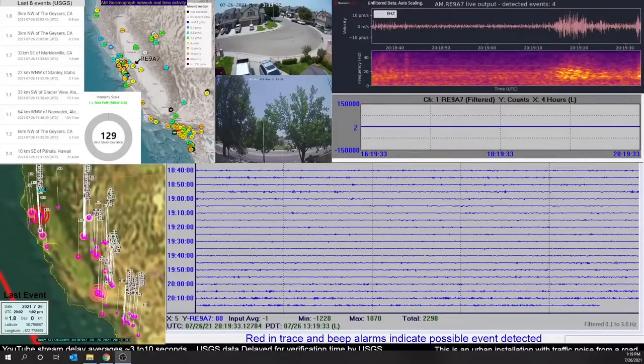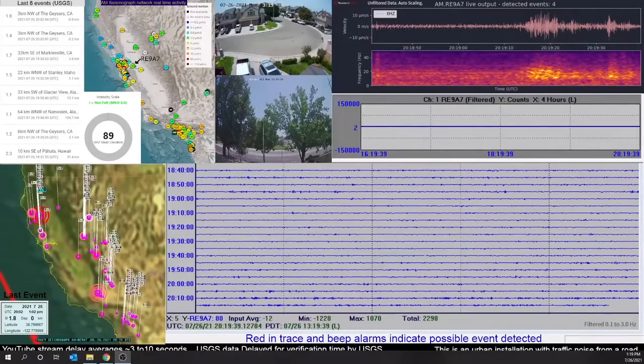Hi everybody, Andy from Tracy SeismGraph here. I thought I'd take a little time today to explain the display and give a little idea of what it is that you're looking at and what it is that you're hearing when you're watching the live stream.